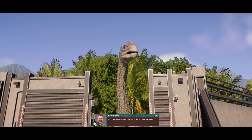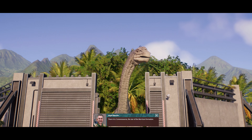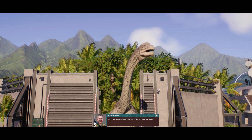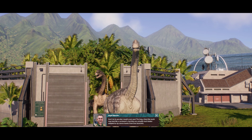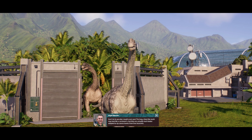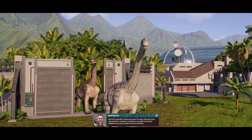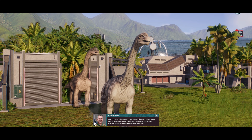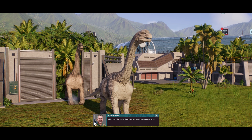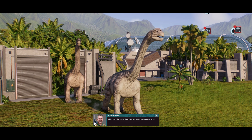There it is! Camarasaurus, the star of the Morrison Formation. Don't let its peculiar mouth scare you. The long chisel-like teeth may look like a carnivore's, but they are actually much better adapted to rip coarse leaves from tree branches. Although to be fair, we haven't really put the theory to the test.